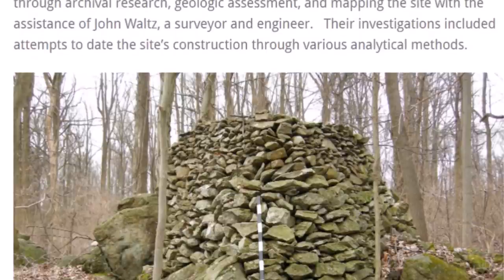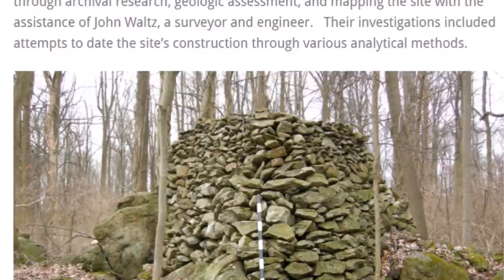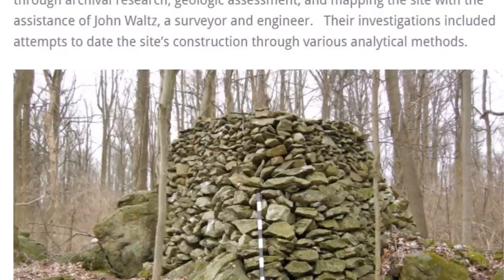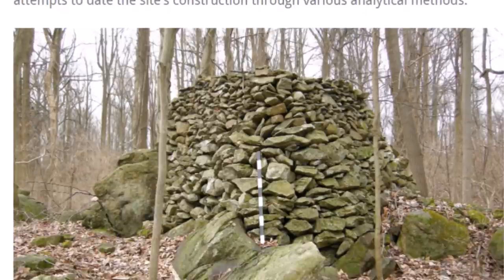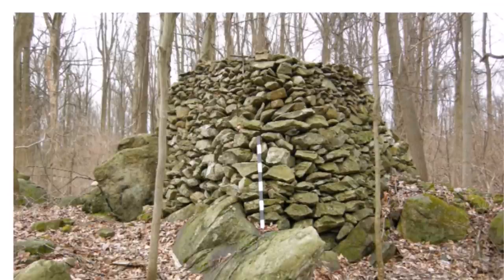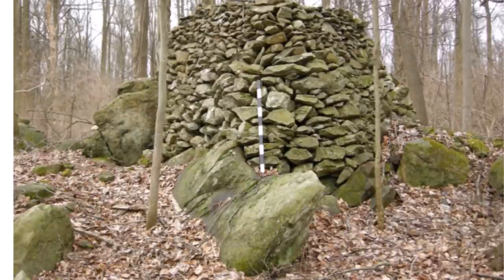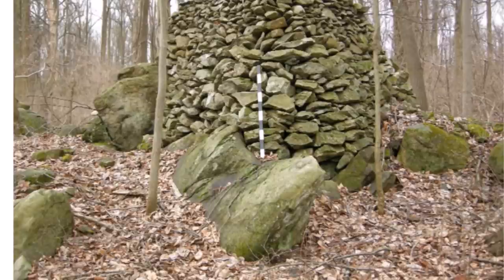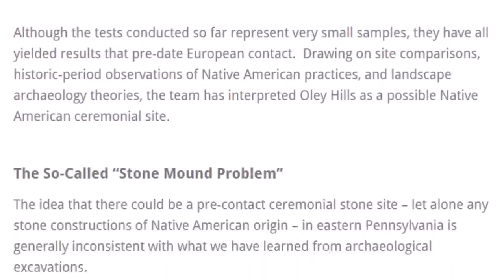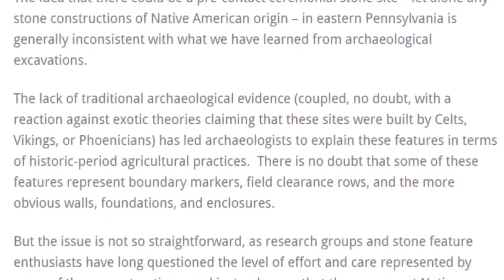After consulting with archaeologist Muller, the Oley Hill site was investigated through archival research, geological assessment, and mapping with the assistance of surveyor and engineer John Walsh. Their investigations included attempts to date the site's construction through various analytical methods. The site is on private property and they really don't want the exact location given out — they want to preserve it and hope it gets bought and preserved someday. This brings up the so-called stone mound problem.